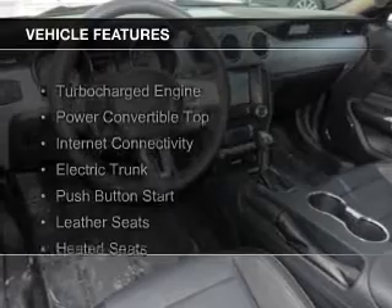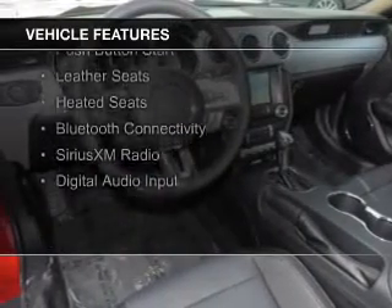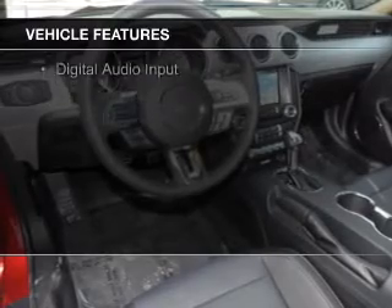The features include a turbocharger, a power convertible top, internet connectivity, electric trunk, push-button start, and leather seats.